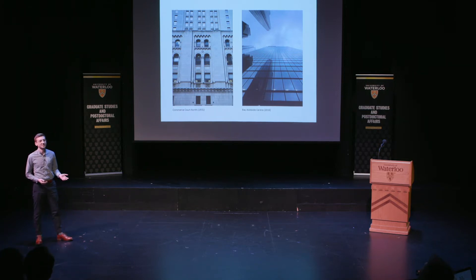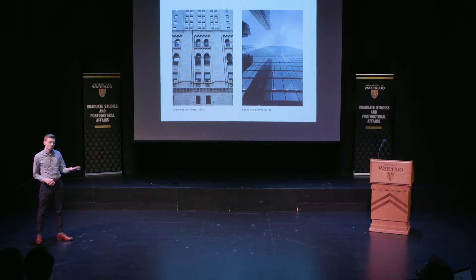But after years of living and working in downtown Toronto, where new projects are going up all the time, I started to wonder that maybe my friends are right. Maybe, quite simply, historic architecture is better.